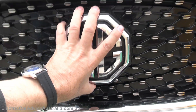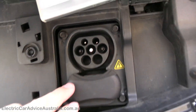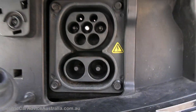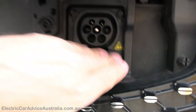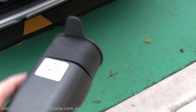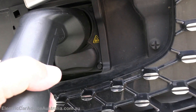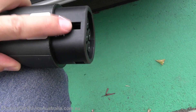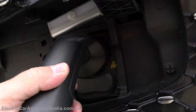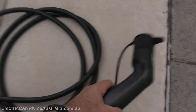Now let me show the charging process one-handed. To charge the MG, we push up the center cover and reveal the type 2 connection. If we were using the DC rapid charger beside us we'd use the other port, but today we leave that closed. The large end of the type 2 lead plugs straight in, and once energized a little locking pin comes down to lock the plug so it can't be pulled out.